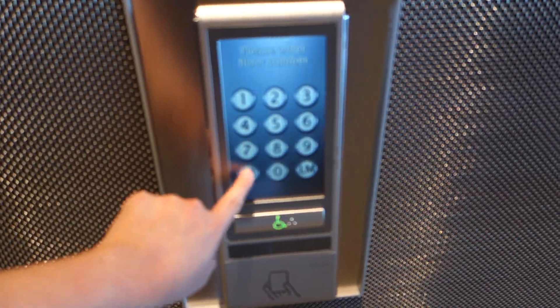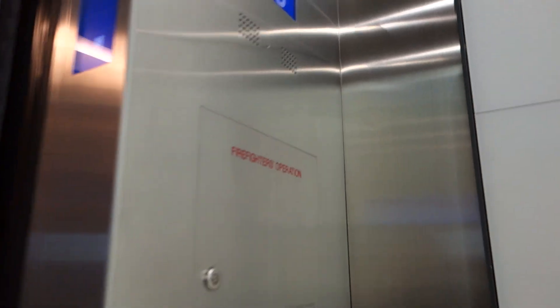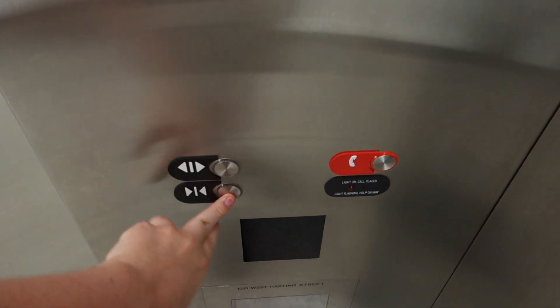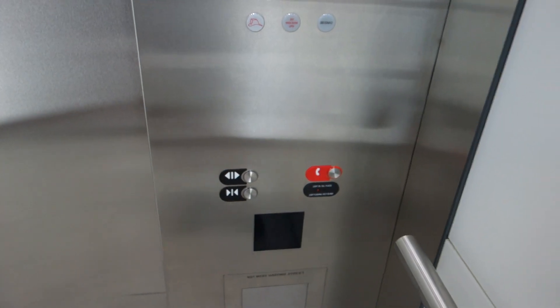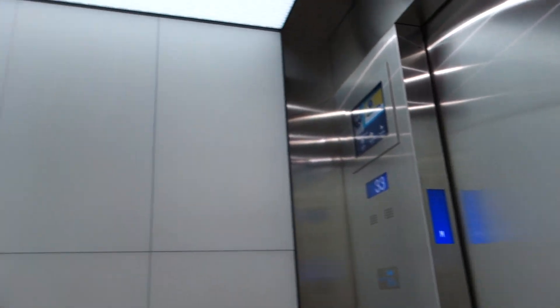Let's go to M. B. M. Wow, these are nice. They're fast.